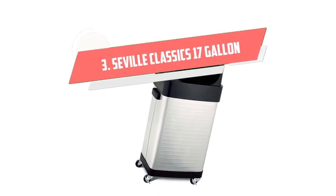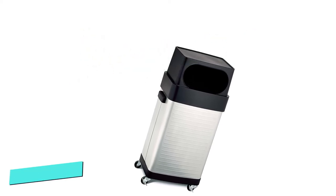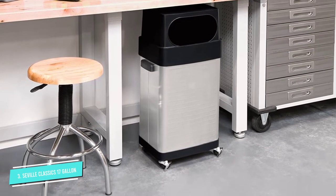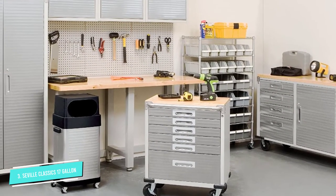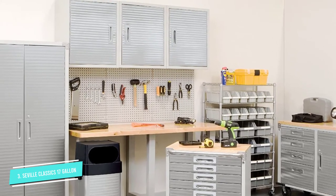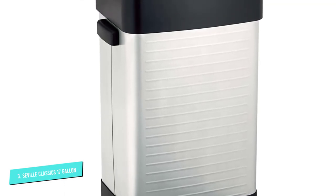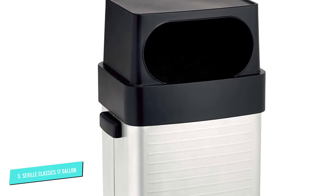Number 3: Seville Classics 17 Gallon. This innovative Seville Classics Ultra HD Stainless Steel Trash Bin is ideal for use in your garage, kitchen, warehouse, office, workspace, or man cave. Constructed of high-quality durable stainless steel and equipped with a durable removable resin top, with a generous 17-gallon capacity, it's conveniently mobile with heavy-duty rolling wheels. Optional adjustable leveling feet are included.